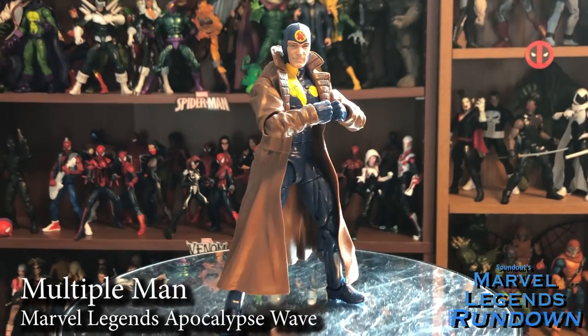Here we have Multiple Man, definitely an army builder — though I haven't picked up any more just because he's never gone on sale. Still a really popular figure. He has three different heads, which is perfect for Multiple Man — you can get three different Multiple Mans with different expressions. I would have liked some open hands, but otherwise I can't really knock this figure. The trench coat is made of a softer material than the Spider-Man Noir and previous releases, so it doesn't impede his articulation — which I'm hoping is the case for Gambit coming out next year. Multiple Man is really fantastic — 5 out of 5.